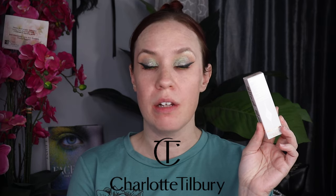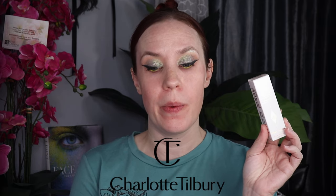Hi friends, welcome back to my channel. Let's do a quick foundation review over the new Charlotte Tilbury Unreal Skin Sheer Glow Tint Hydrating Foundation Stick.